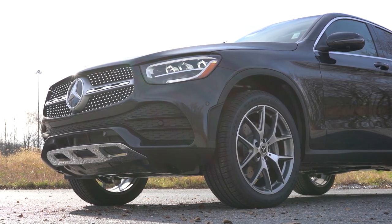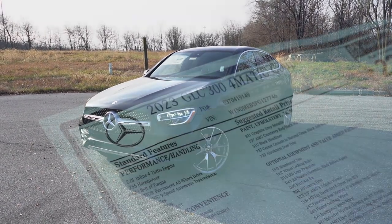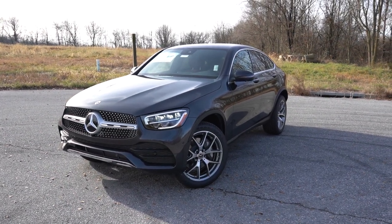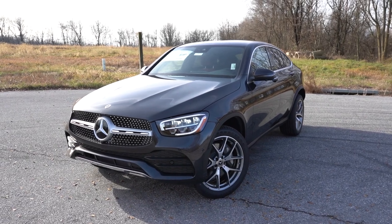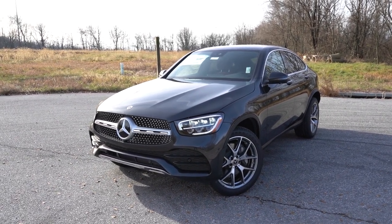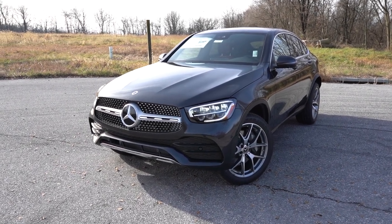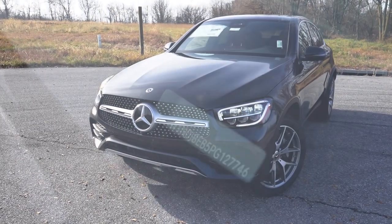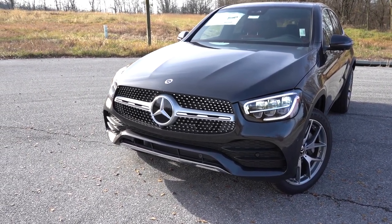Here she is — the new 2023 Mercedes-Benz GLC 300 Coupe, finished in Graphite Gray Metallic. Let's start with where this one is made: although Mercedes-Benz is a German company, that doesn't always mean the vehicle is built in Germany. But in the case of the GLC 300 Coupe, it actually is — it starts with a W on the VIN — built and assembled in Germany.